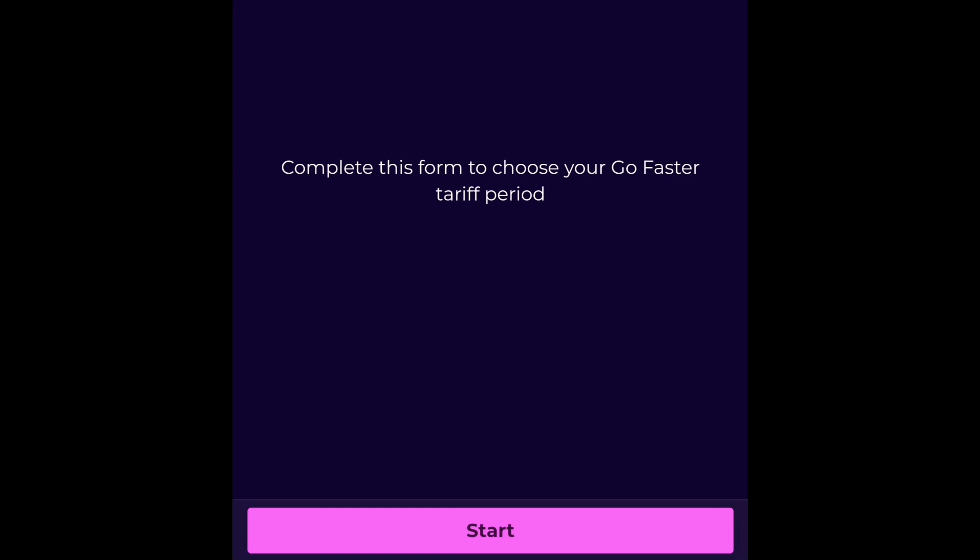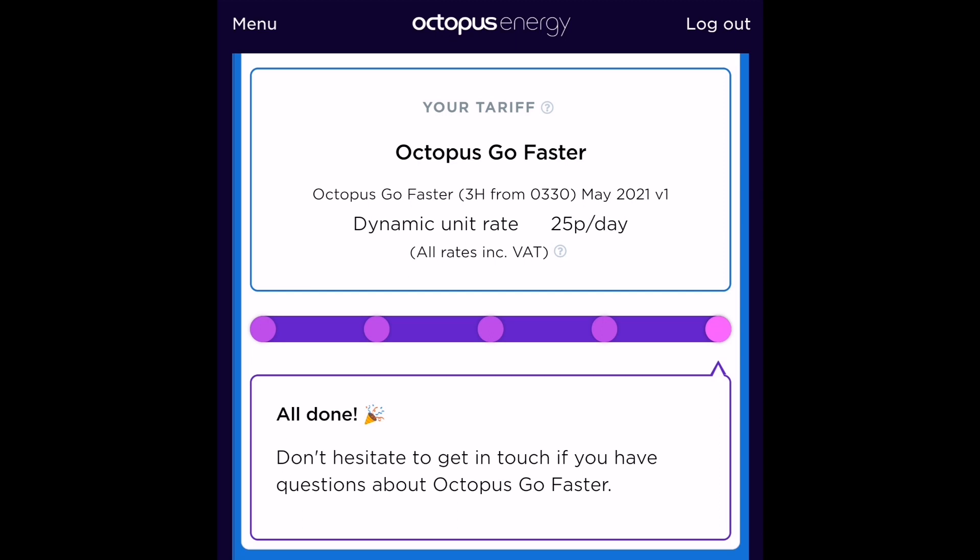The last thing I did was choose the Go Faster tariff. That's invite-only, so you have to contact Octopus Energy and if they choose to invite you, you get to select which Go Faster tariff you want — there are lots of them. I chose the three-hour one starting from 3:30 in the morning, quite simply because we don't need four hours to heat the hot water, charge the car, and charge the home storage battery. Three hours is plenty, and it's a little bit cheaper at four and a half pence instead of five pence per kilowatt hour.